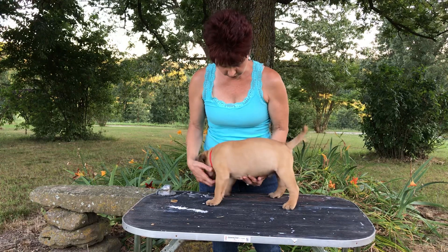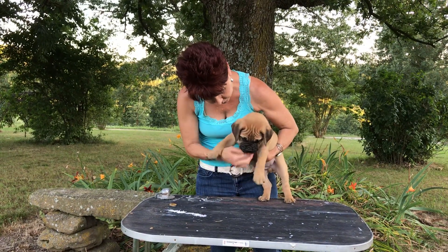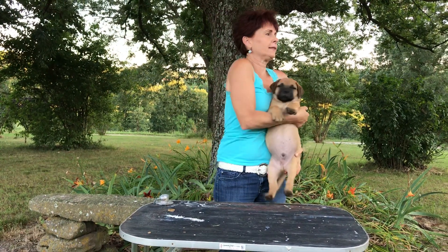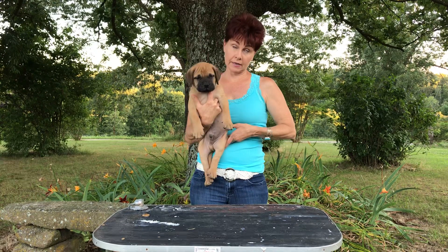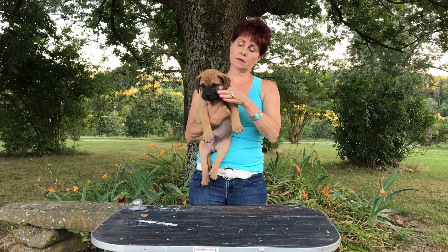This is going to be a nice big dog — nice heavy bones. See how heavy his bone is. Let's see your bite. I like to check his bite like this. He actually doesn't even have a slide yet, so he has a slight overbite, not an underbite.